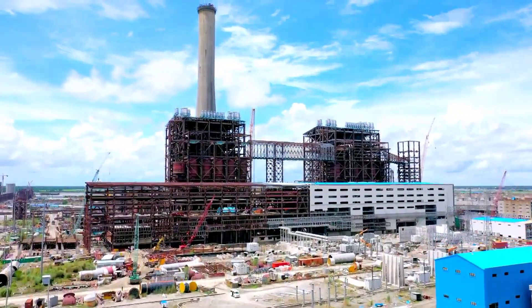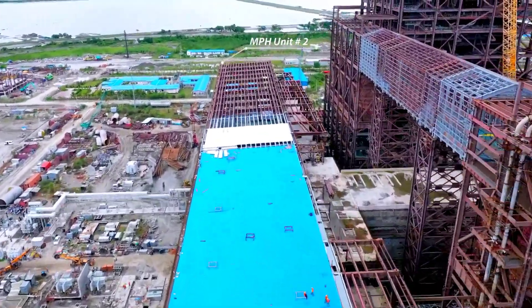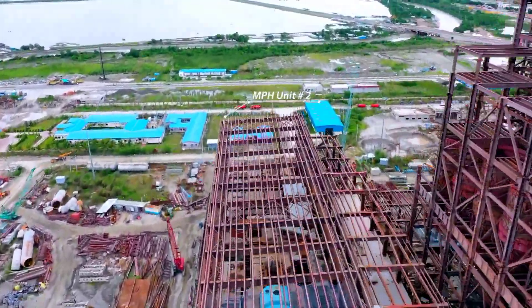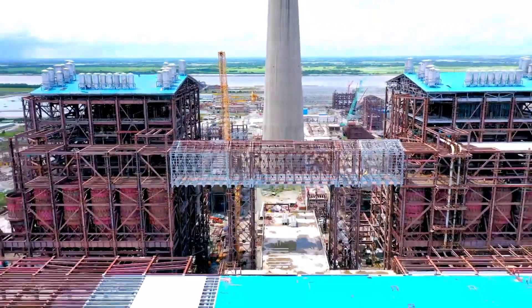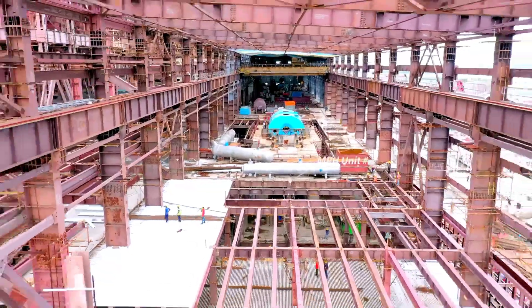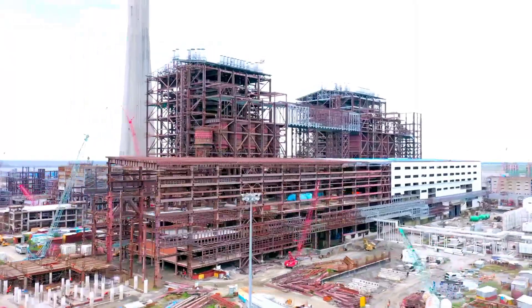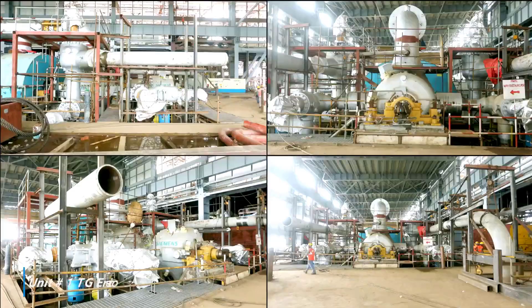Main Powerhouse Unit No. 1 structure erection, floor and sheeting works completed. Main Powerhouse Unit No. 2 floor works in progress. Unit No. 1 turbine box-up done and erection of stator and rotor completed. Turbine oil flushing in progress.